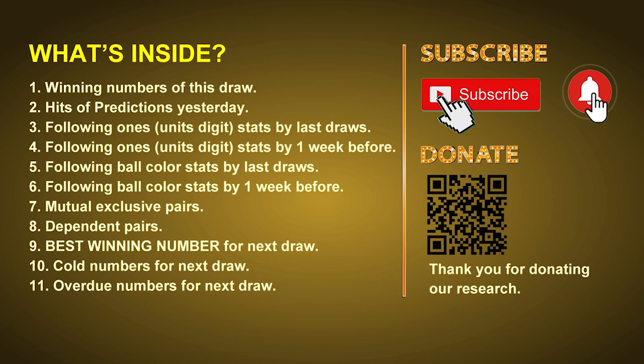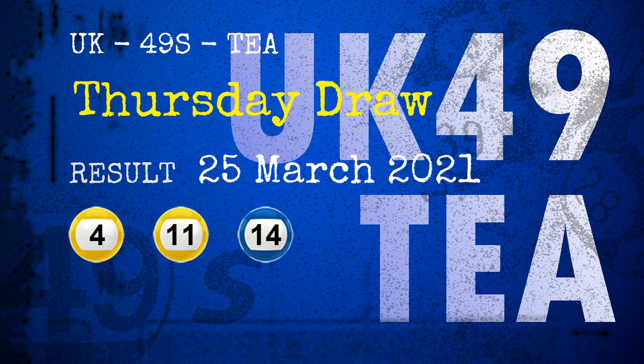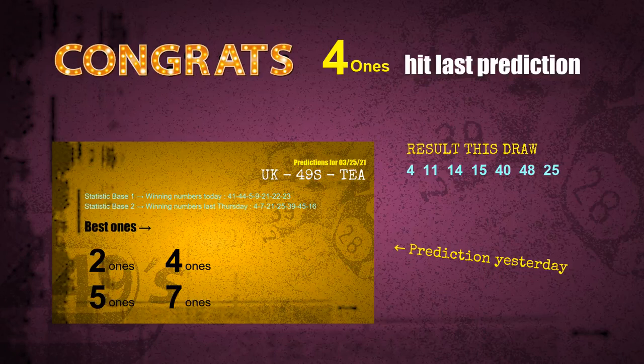Now let's go. The winning numbers of Thursday, March 25th, 2021 are 04, 11, 14, 15, 40, 48, and the booster number is 25. Congratulations for friends who bet on four-ones, five-ones, and number 04, number 14, number 25, and yellow balls. Four-ones: a hit. Five-ones: a hit. Yellow balls: a hit.